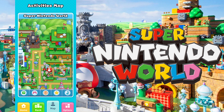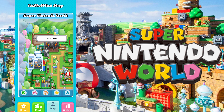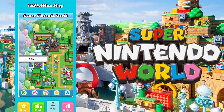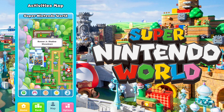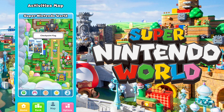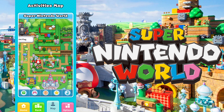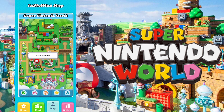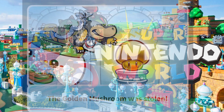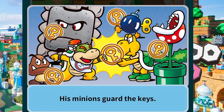Next up, we have the map. The map is really going to give you a good idea of everything that this park has to offer. There are different pins that show all of the attractions — you can see the rides and the areas where you can scan your power-up band. It's a nice interactive map of everything you can do in Super Nintendo World. I love the art style — it kind of reminds me of the old Mario 3 artwork. There's even a checkpoint right by Princess Peach's Castle that gives you the story of the main Bowser Jr. storyline, where he stole the golden mushroom and you have to get all the keys back to recover it.